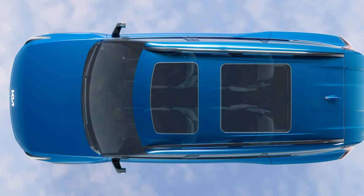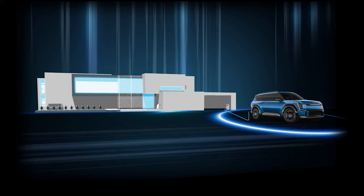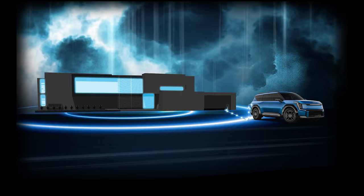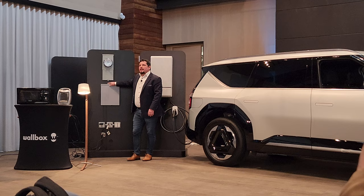Six and seven passenger configurations are available, and this wouldn't be a Kia EV without V-to-L, or vehicle-to-load, as well as V-to-H, which is vehicle-to-home capability. That latter one allows you to put power back into your home in case of a power outage. Kia is also partnering with a company called Wallbox to provide third-party charging management. Their Quasar 2 control unit will determine when to provide or receive electricity to and from your EV9 and home, so that it all happens automatically.